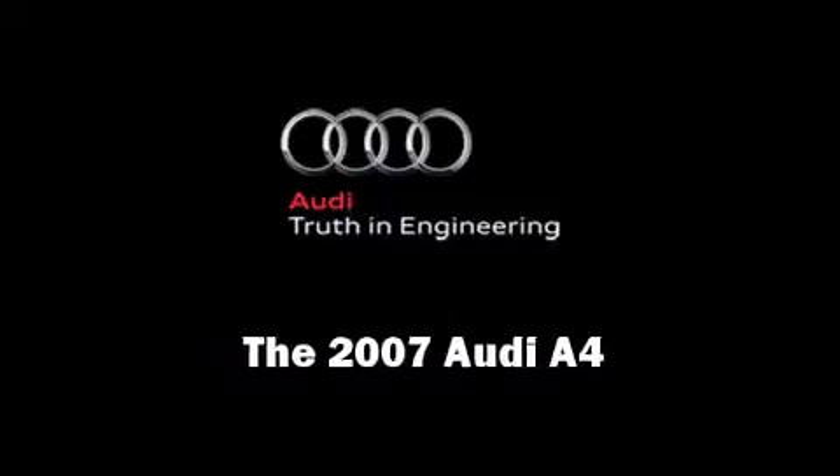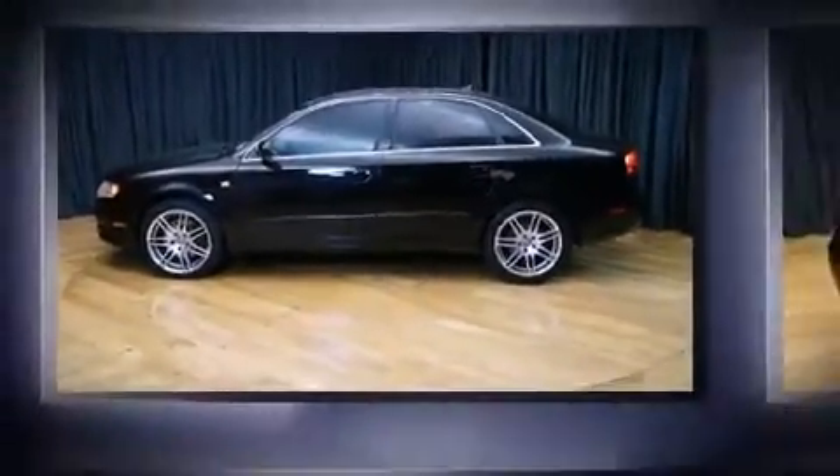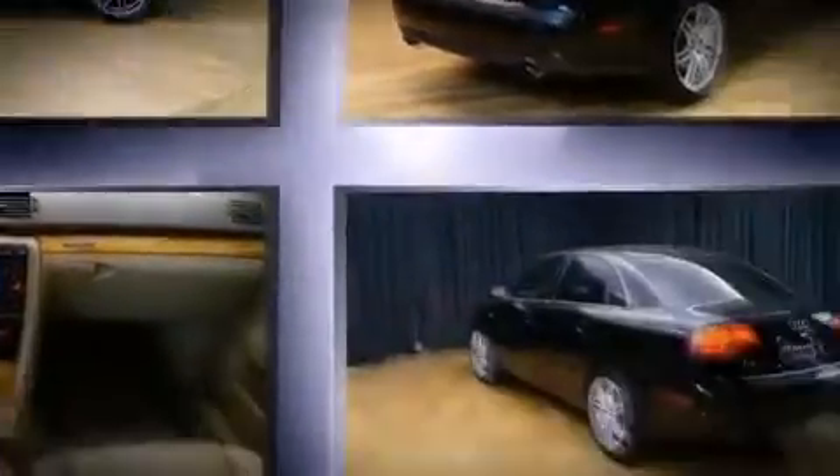Here's a great deal on a 2007 Audi A4. This four-door, five-passenger sedan still has less than 80,000 miles.